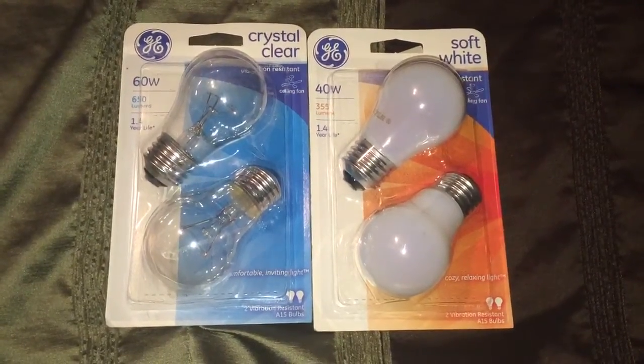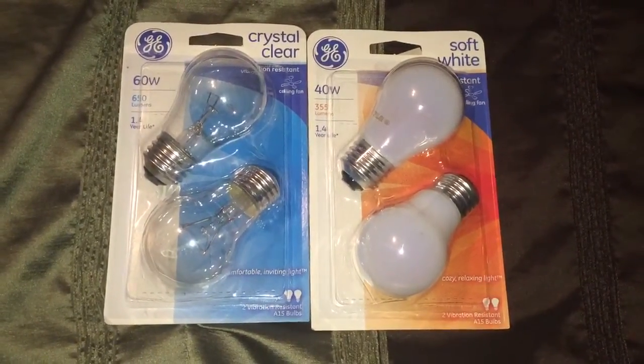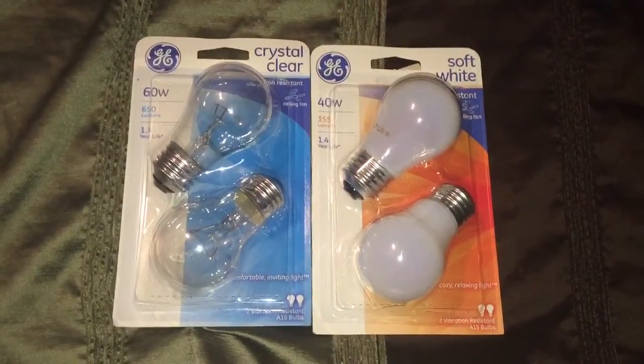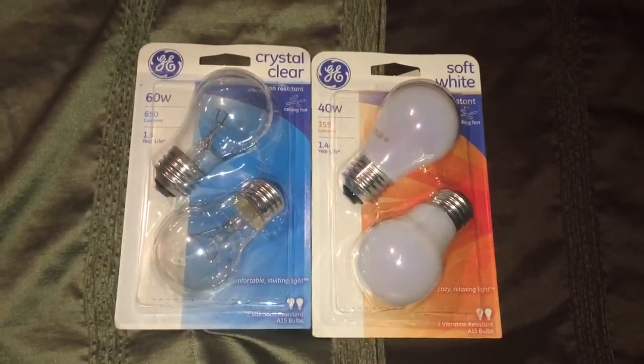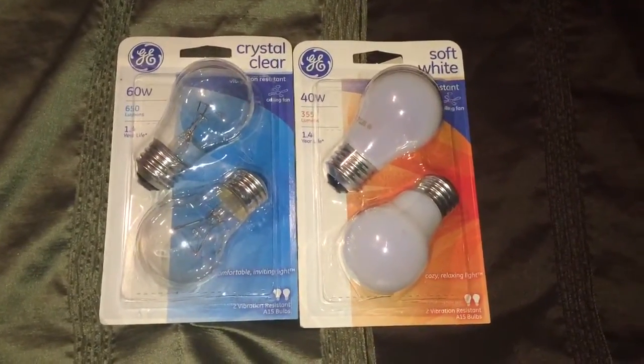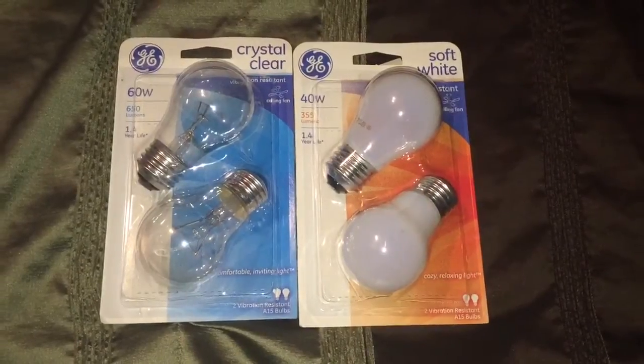Hello everyone, it's the girl Josie Raya here and welcome back to my channel. I'm here to share with you the things that I've got at Target for this week. I've picked up two of the GE light bulbs — they have two bulbs per pack — one in crystal clear and the other one in soft white.